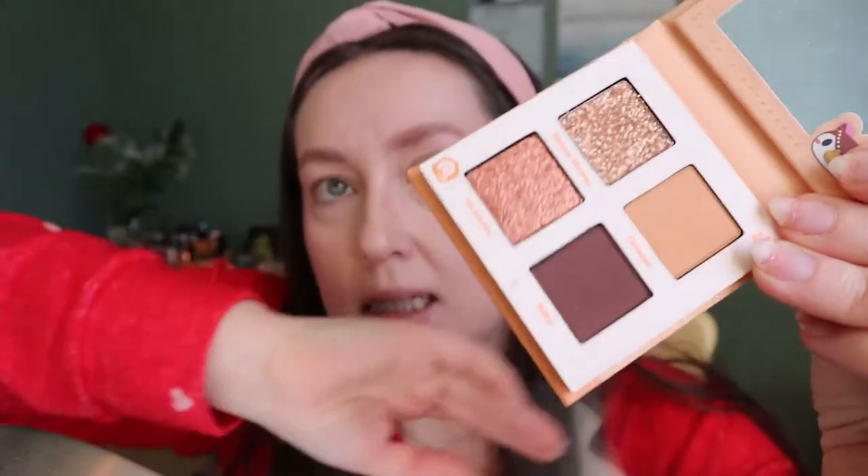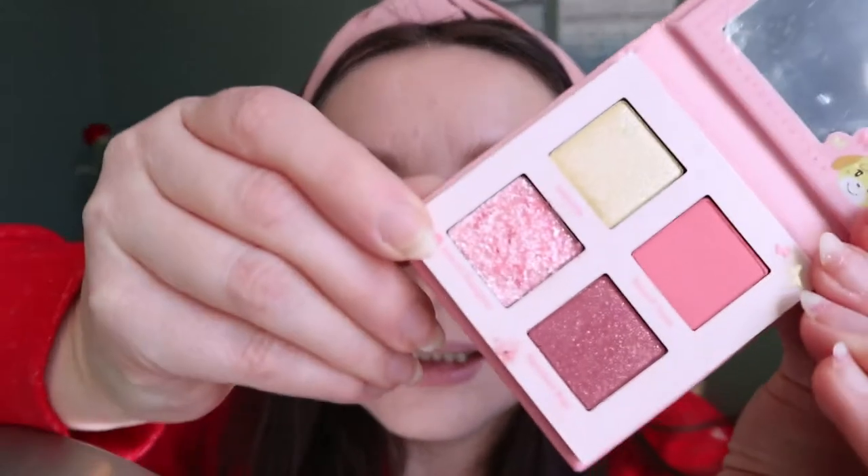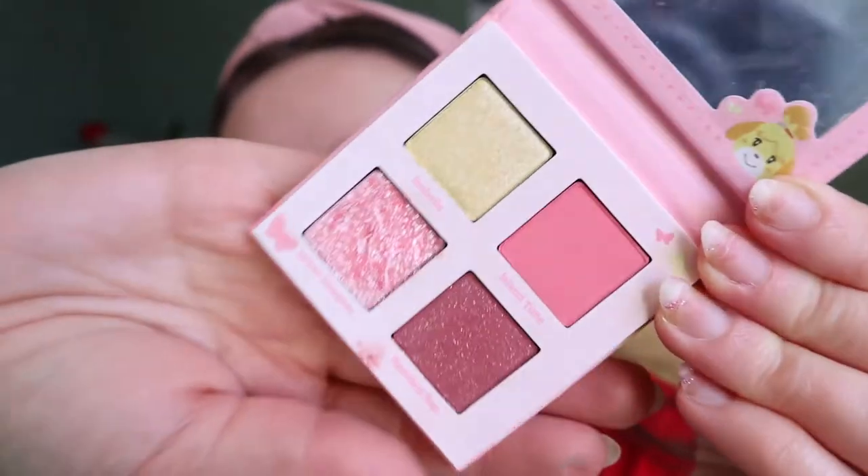I don't care though because I love it and I love all these colors. Then you have La Belle of the Ball — this one is more lavender, so cute. Then What a Hoot — this one has the glitter in a different place, really nice, more everyday kind of colors. Then you have Five Star Island with Isabelle — this one is like pink.